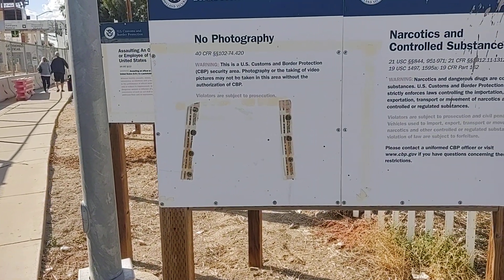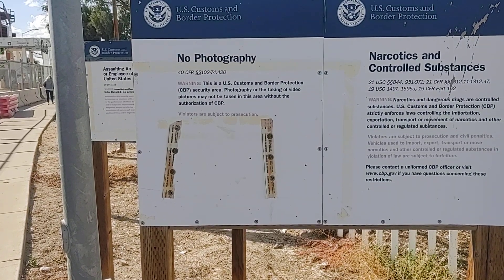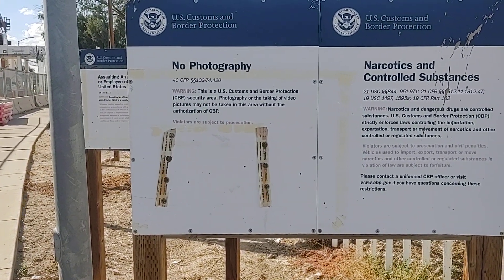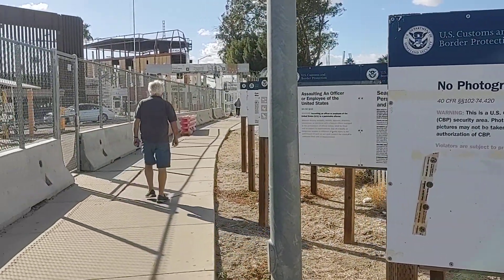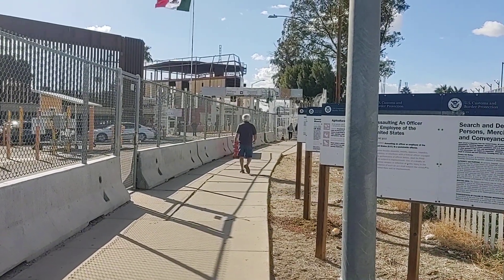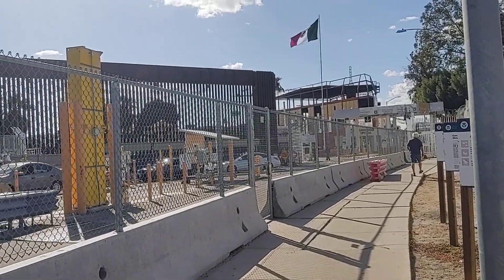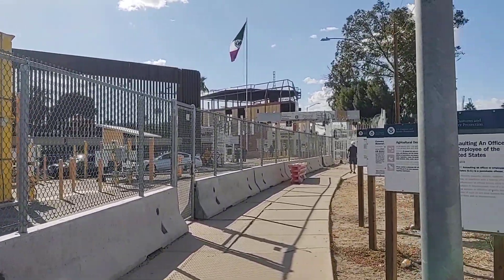No photography — U.S. Customs and Border Protection. Photography and video may not be taken in this area without authorization. Okay, well, that's the border right there. And we like to follow the rules, so I guess we're going to shut off. There's the Trump wall right up to the border.